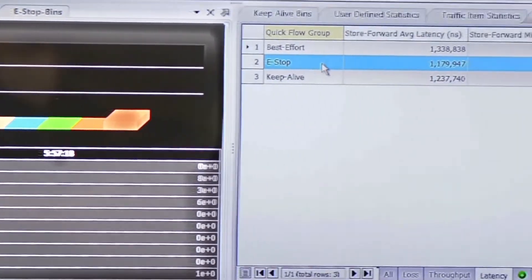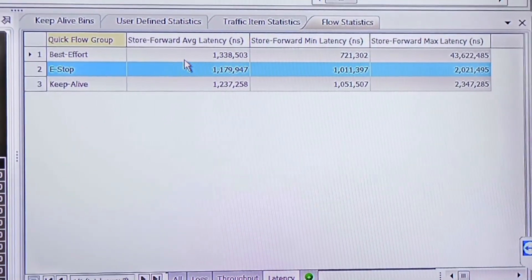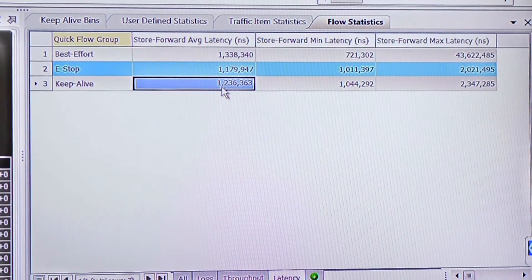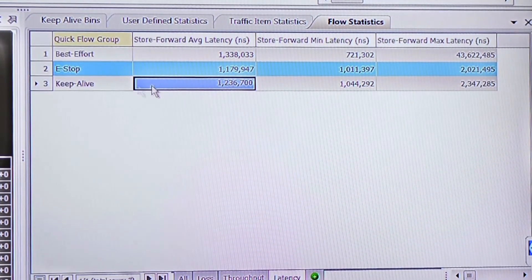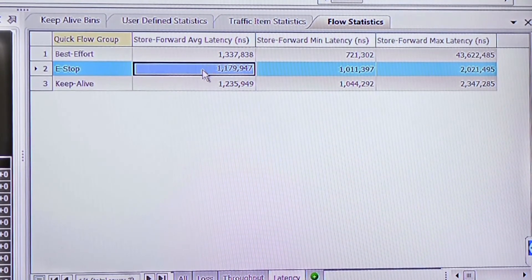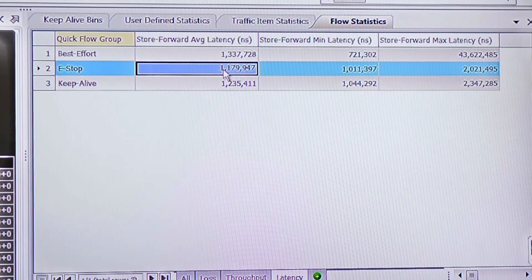In the latency view, we see that the best-effort traffic has the highest latency. The keep-alive traffic has the lowest latency, which is our high-priority traffic. And the emergency signal has the lowest latency in the system, as designed.